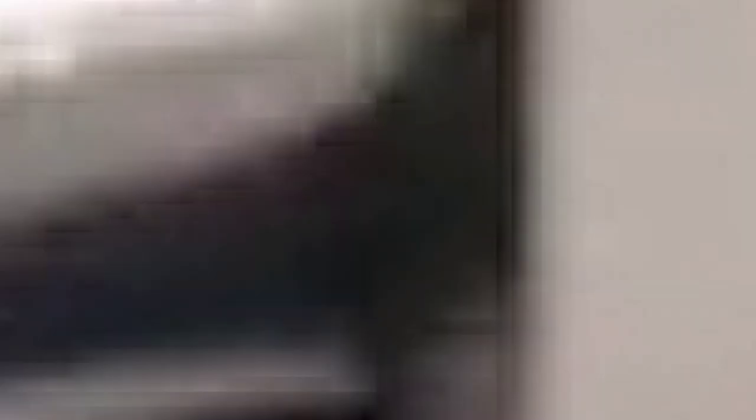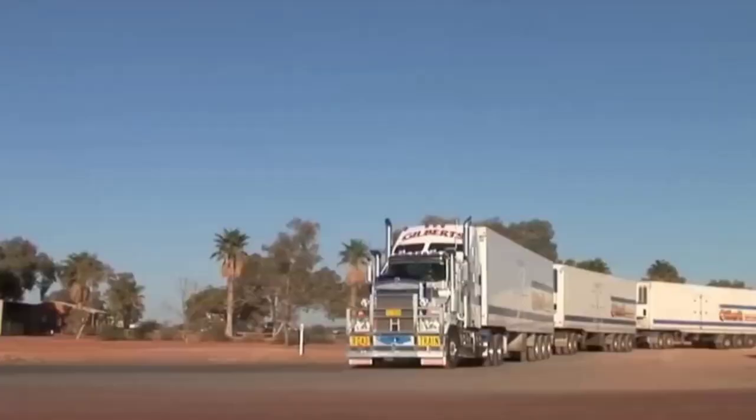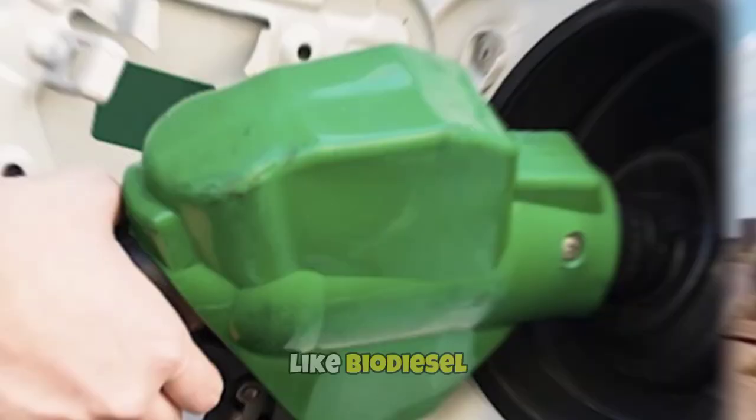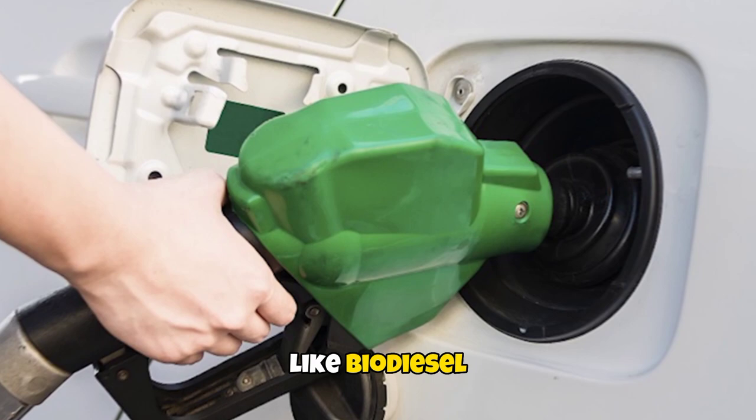These vehicles are aerodynamically designed to minimize wind resistance and increase fuel efficiency. Some Australian trucks run on alternative fuels like biodiesel or natural gas, which further reduces their impact on the environment.